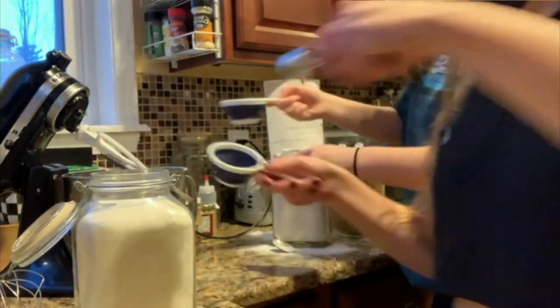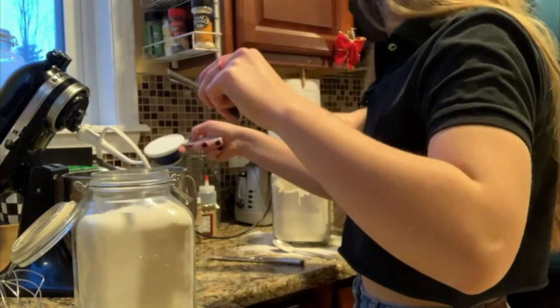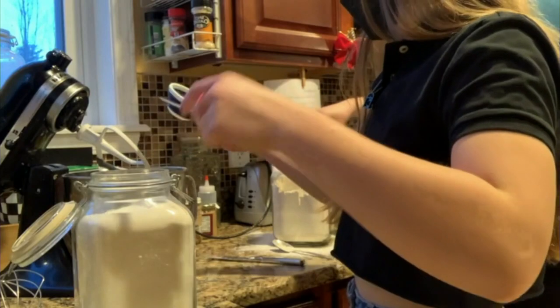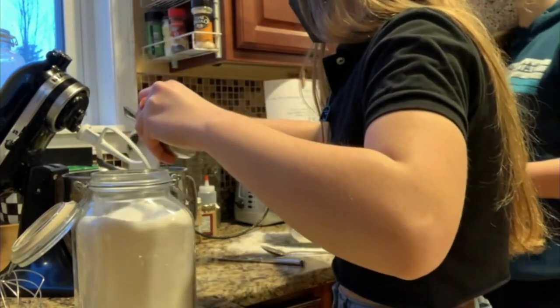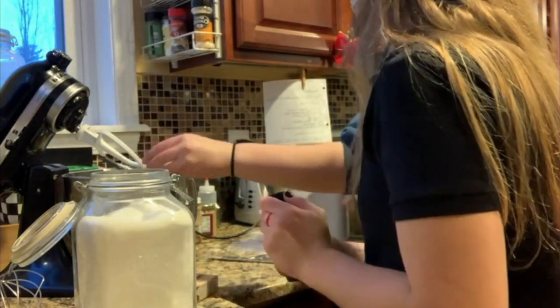So you just take those ingredients that you had listed and throw them all in there? Yeah, basically we combine the wet and the dry ingredients and we just mix them together to make the cake batter.